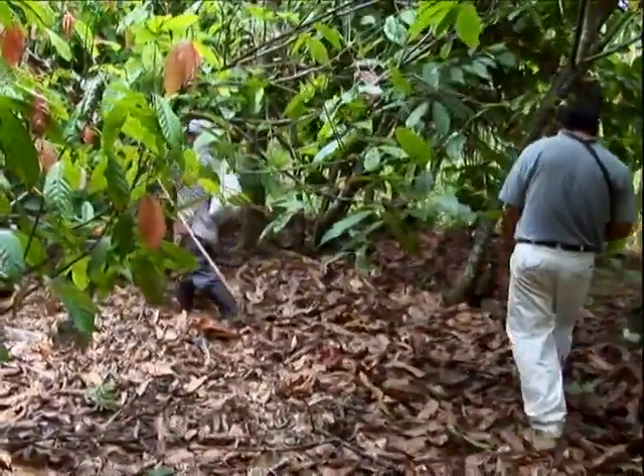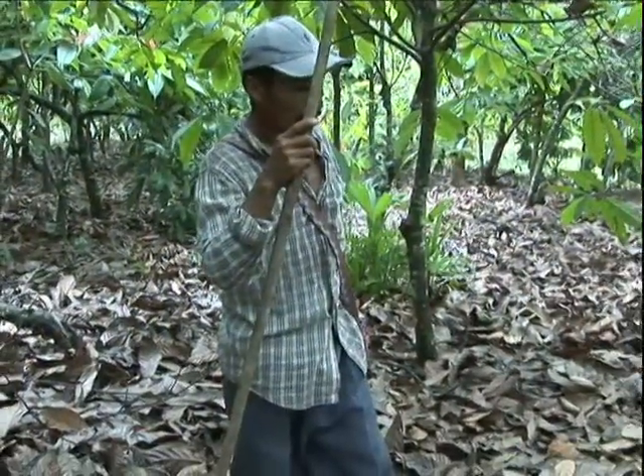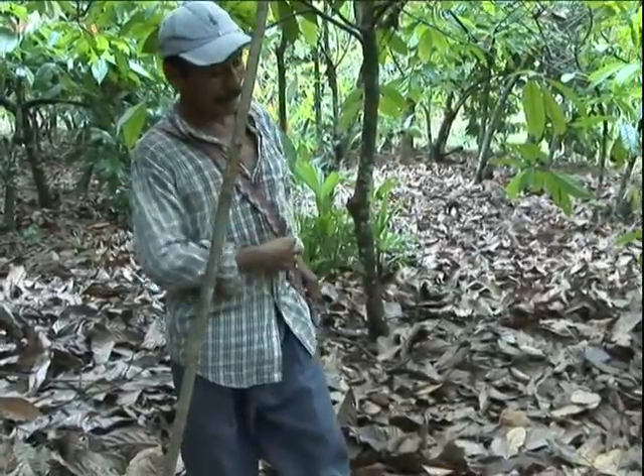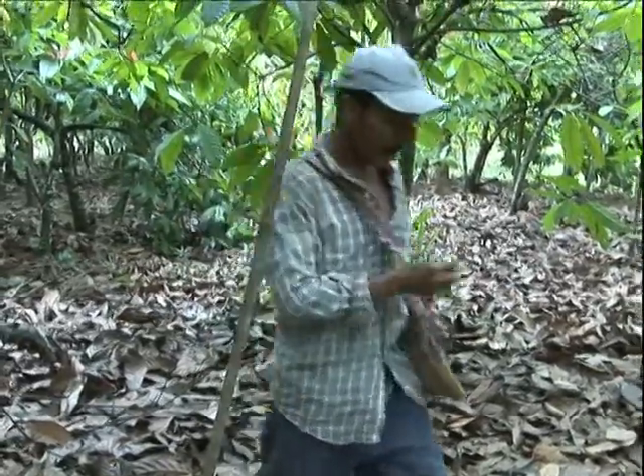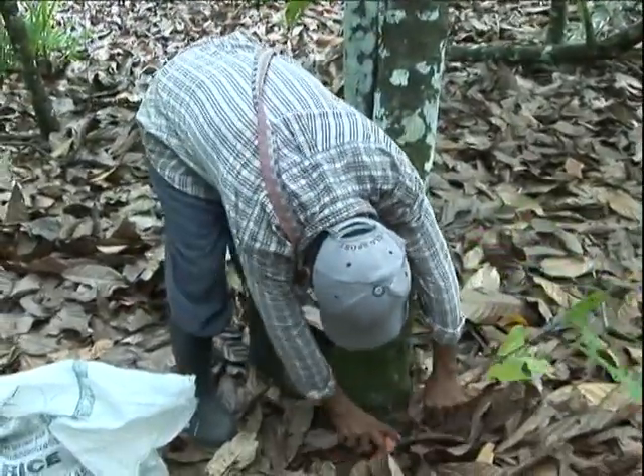Controlling weed growth is also important. Using a machete every three months to clear the new growth of brush is encouraged. Pruning demonstrations are provided to ensure that the young cacao trees will eventually produce a maximum yield.